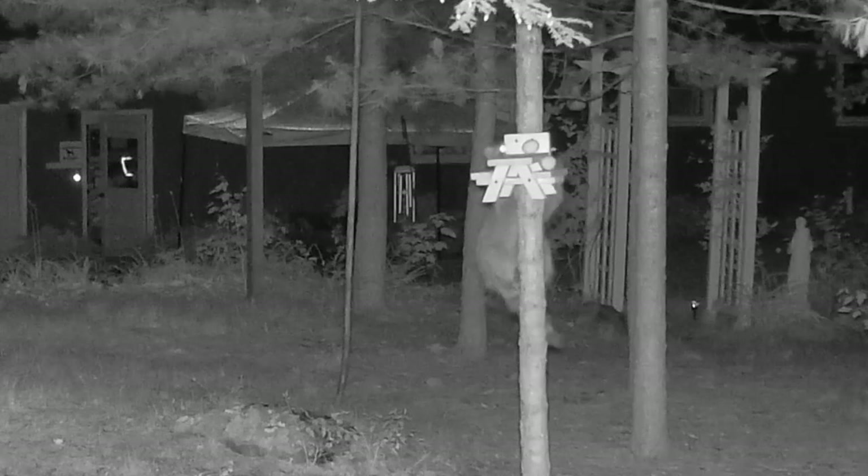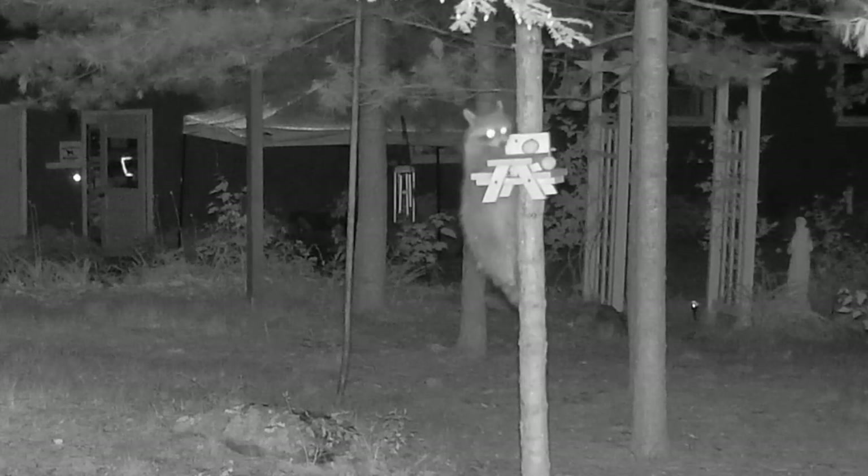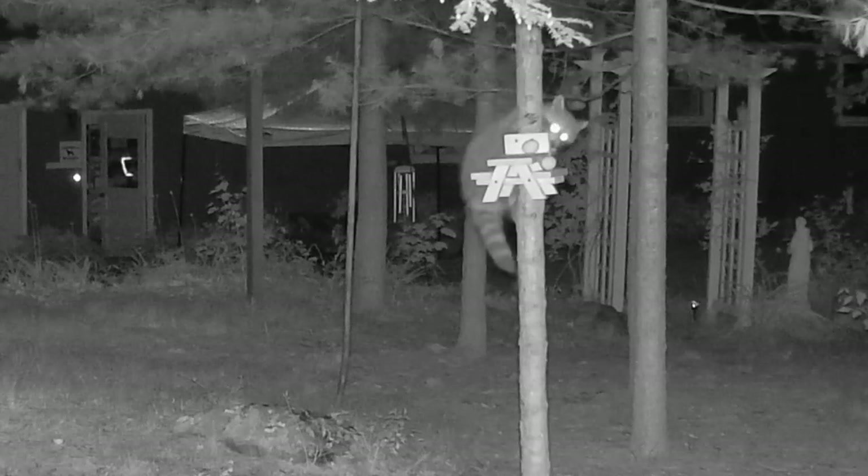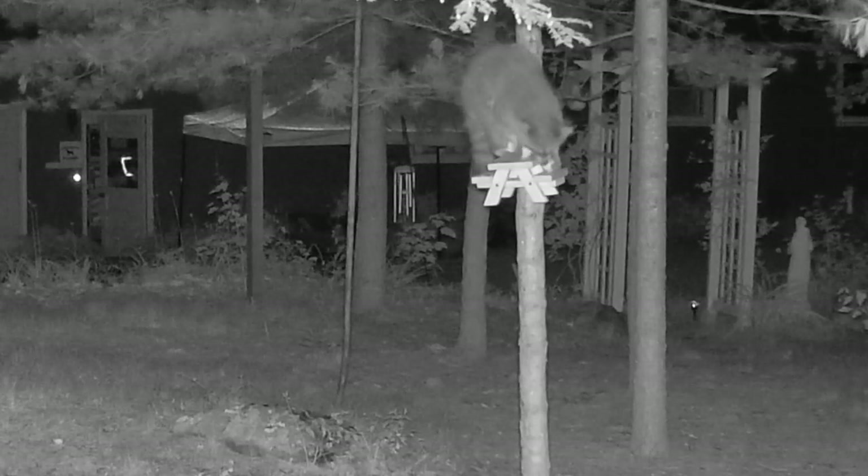During the night, this healthy raccoon climbs the tree to check out this new possible treasure in the forest.